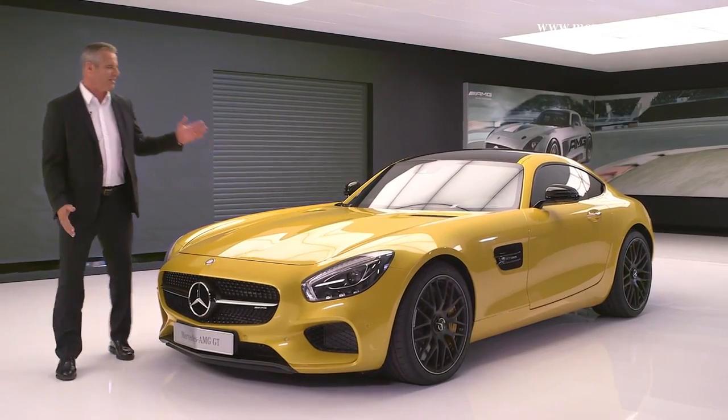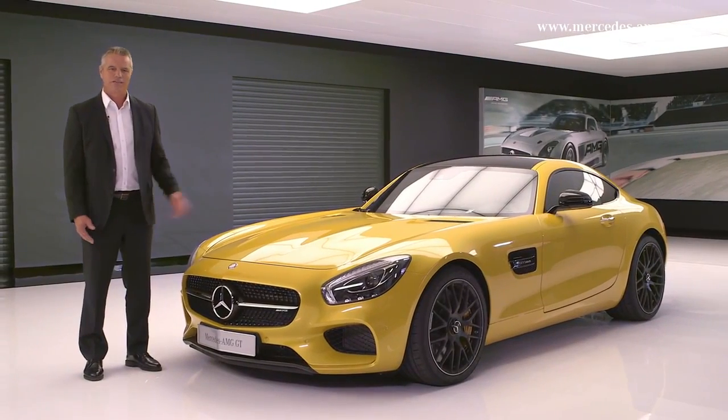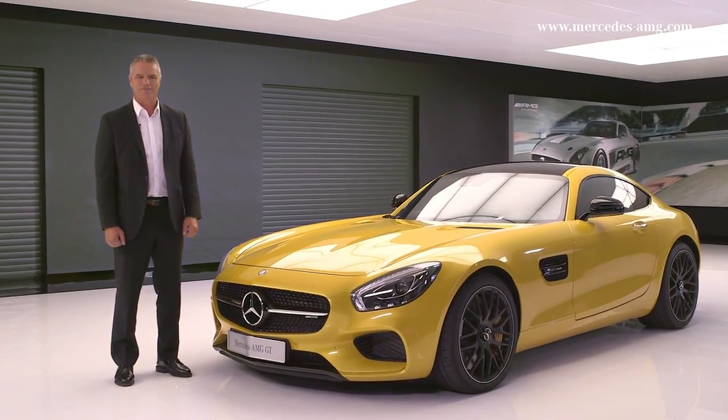Ladies and gentlemen, introducing the new Mercedes-AMG GT, handcrafted by racers, to become available as a Mercedes-AMG GT and Mercedes-AMG GTS, as you see before you now.